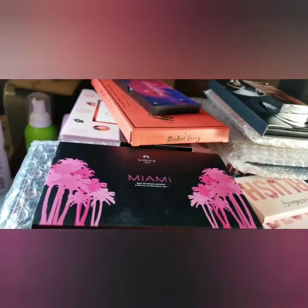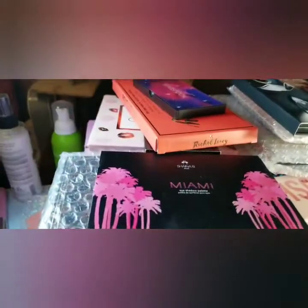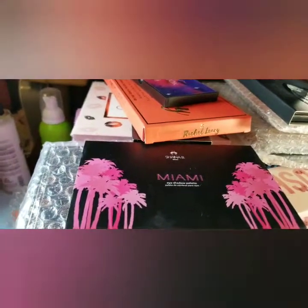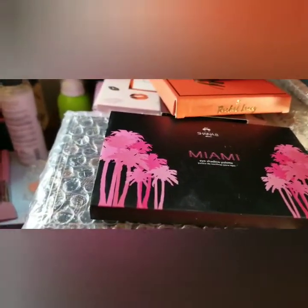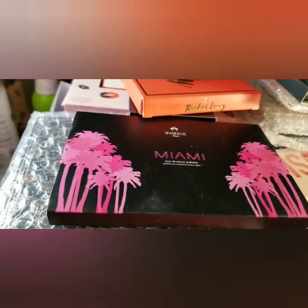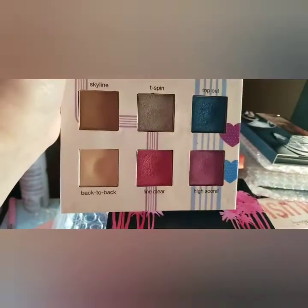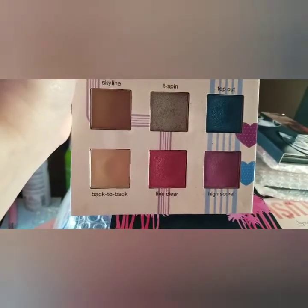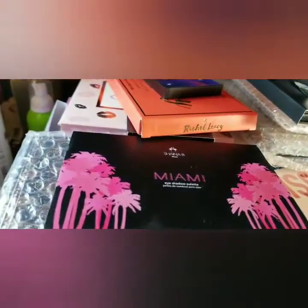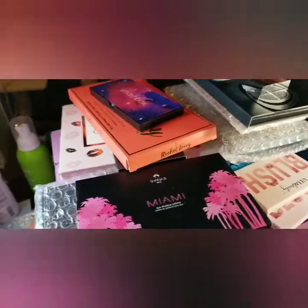Then I do have another older palette — it's the Tetris by Ipsy. I've done a review on this once before, and the reason that I have not tossed it is because I don't have anything that is as shocking of a blue as what is in the top. So I have not gotten rid of it because of that, and you know, the fact that I have a hard time getting rid of things.